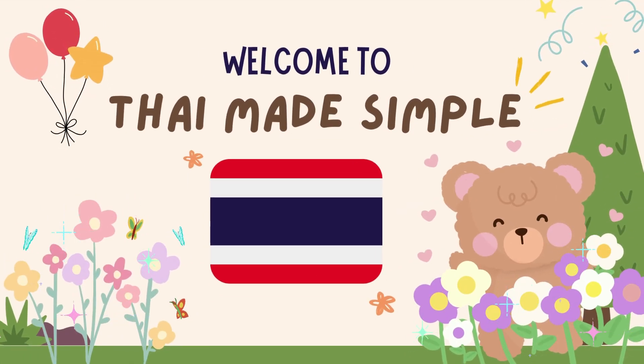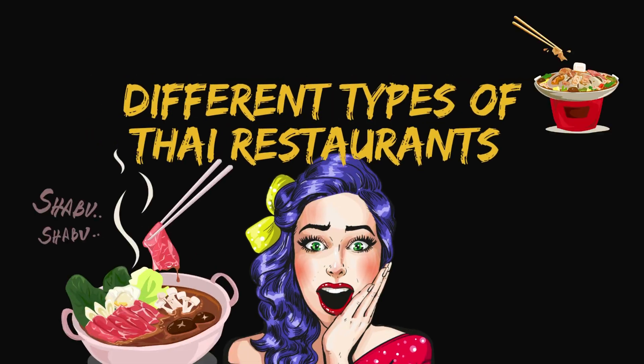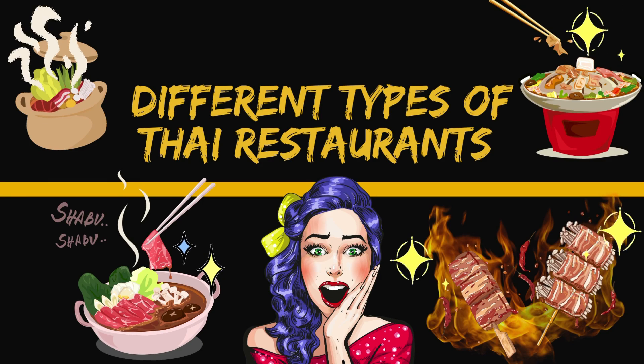Hello, Swaddi Ka! Welcome to Thai Made Simple! Today, we are going to study about different types of Thai restaurants.